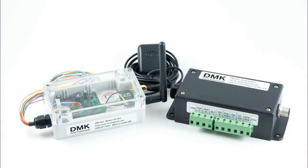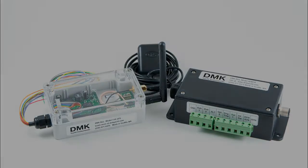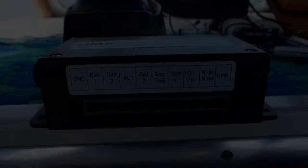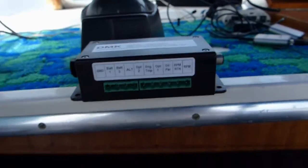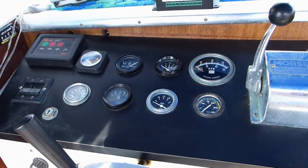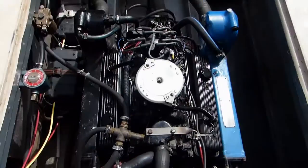In short, what the box does is take analog inputs from your vessel's engine and output data to an NMEA 2000 network. It can also be paired with the DMK box to output data over Wi-Fi to devices like an iPad or iPhone. The box has inputs for oil pressure, temperature, transmission, trim tabs, and voltages, as well as RPM.